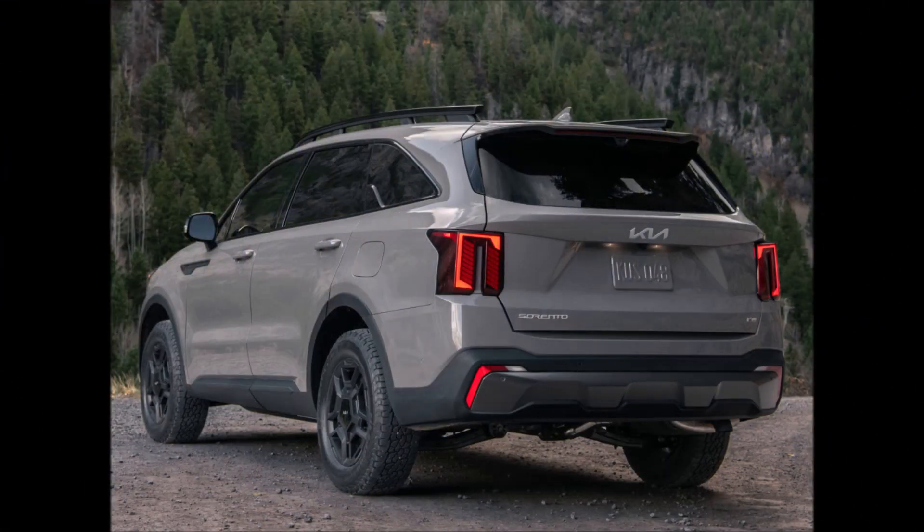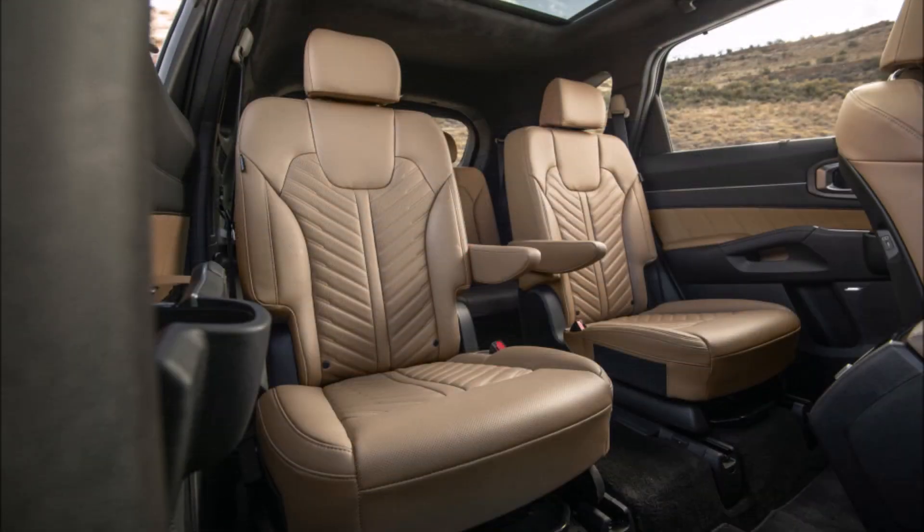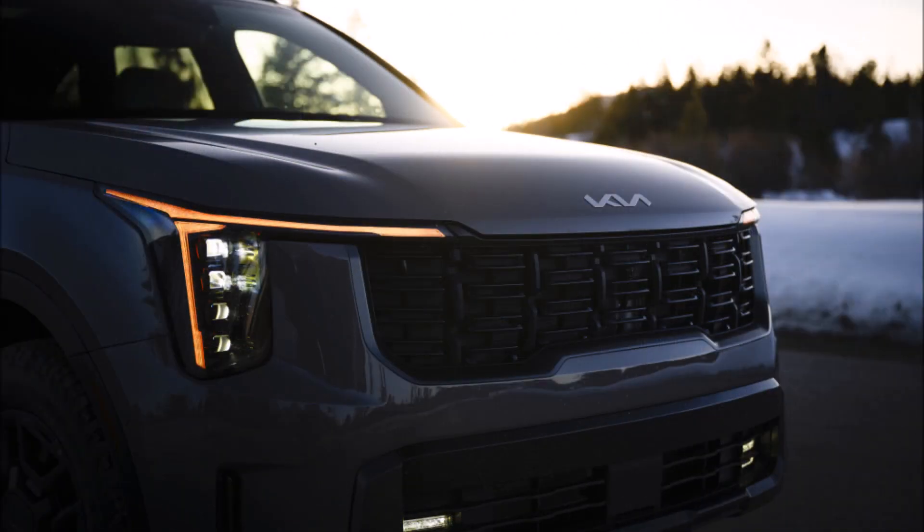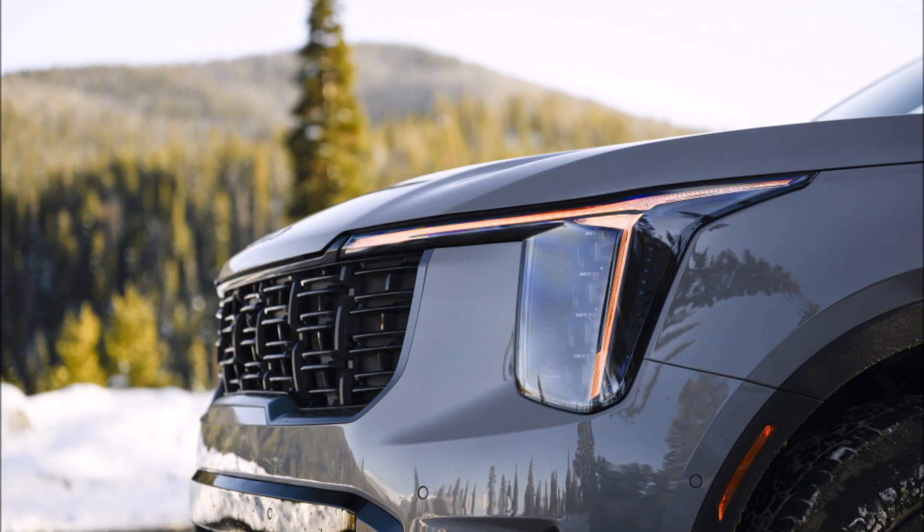The plug-in hybrid model can run on electricity for about 32 miles before the gas engine kicks in, but if you prefer to go electric without the hassle of recharging, the regular hybrid model also offers increased acceleration and better fuel economy. Additionally, all of these variants come standard with three rows of seats, although space is limited compared to the Telluride's last row.